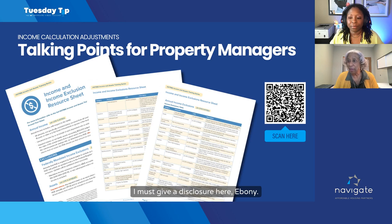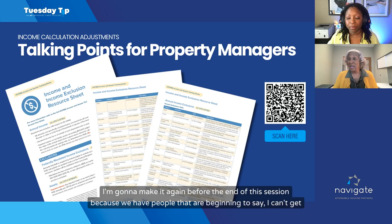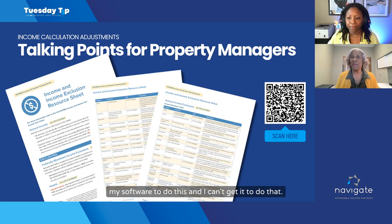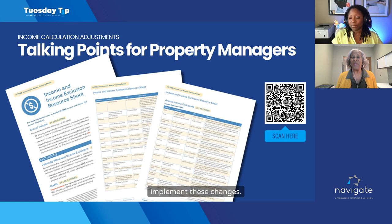We are not using HOTMA until your software is 203A compliant. We have people beginning to say they can't get their software to do certain things, and it creates problems for those processing vouchers and getting stuck. So let's make sure we know when to implement these changes. It's kind of like hurry up and wait.